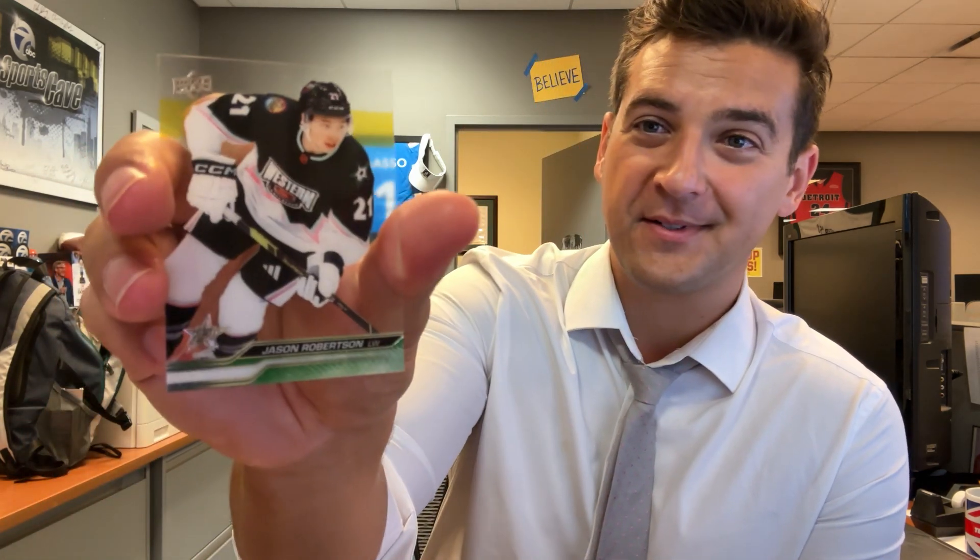Young Guns retro — Ty Carty. Ooh, a little clear-cut acetate here — Jason Robertson all-star card! That's sweet, I like that. Let's hold that one up for a second again — clear-cut Jason Robertson. All right.